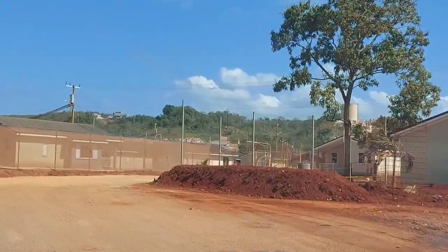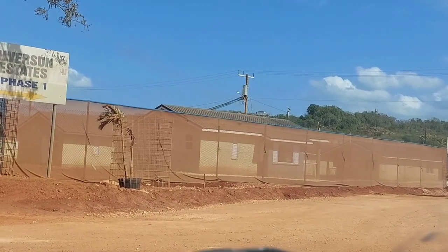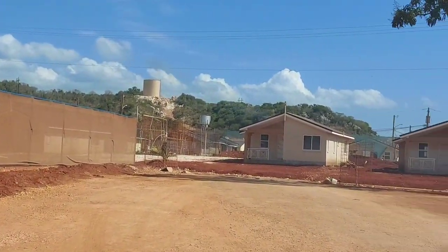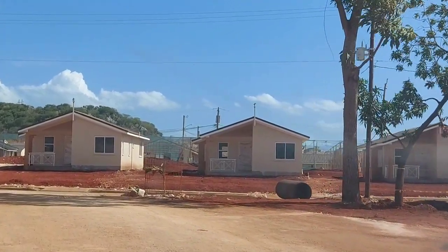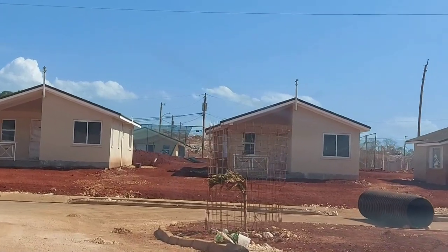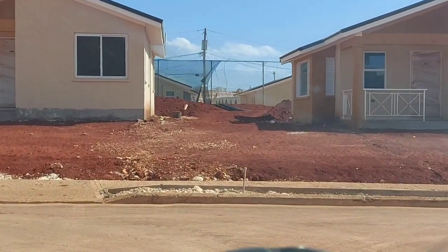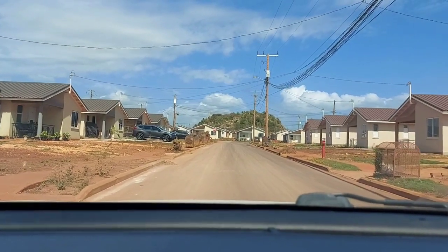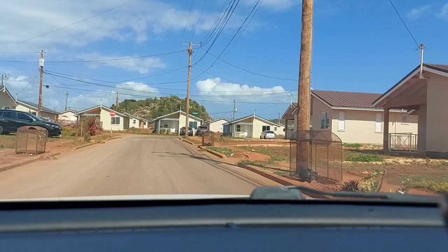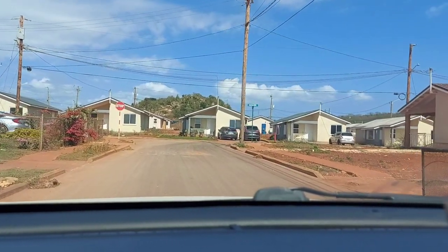This is Phase One — all sold out. They have the mesh up because persons are literally living there, so you don't want all that dust bothering them. These are the houses — there are two bedrooms, one bathroom, living room, kitchen, etc. I will ask if there's any available for viewing. We're just showing you the potential that this housing scheme has.